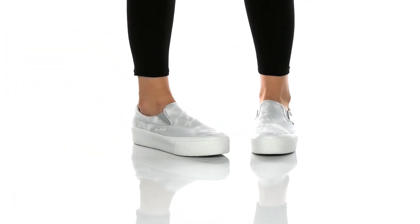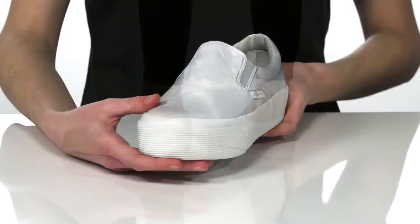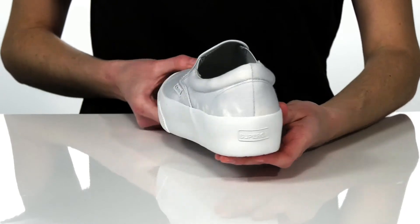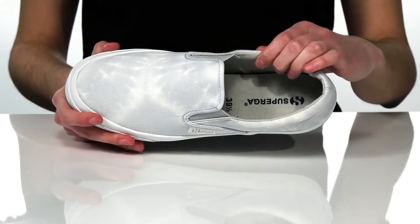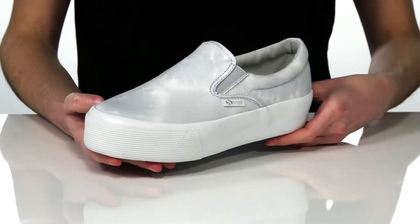These slip-on sneakers are so cool and trendy with a tie-dye printed textile upper and a platform midsole that's going to add about an inch and a half boost all the way around the shoe. Underneath is a textured outsole, and inside has a textile lining and padded footbed.